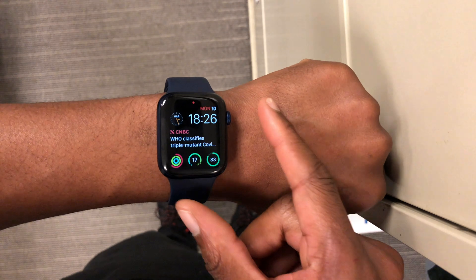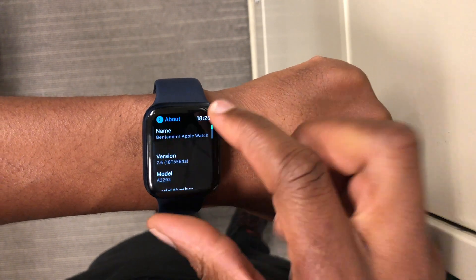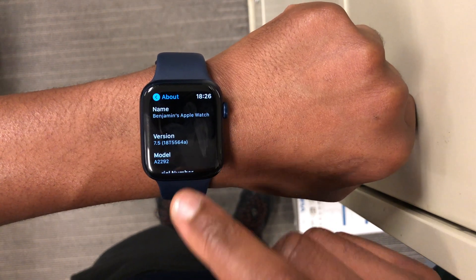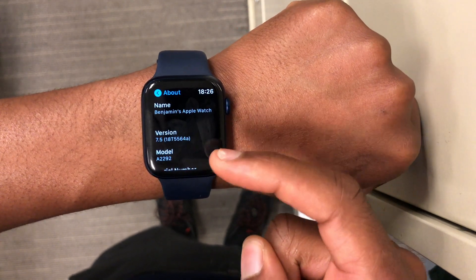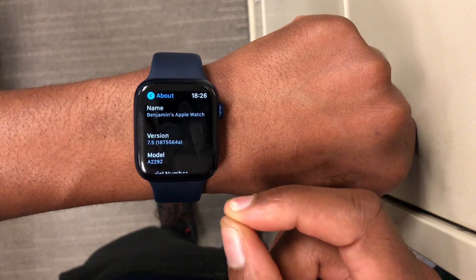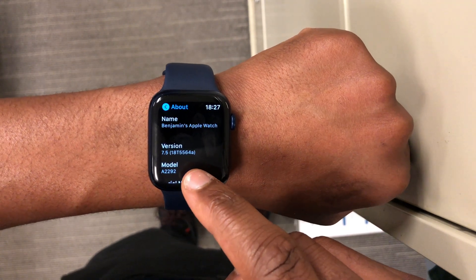Let's look at the build number. Going to General and then About This Watch, the new build number is 18T5564A. This build number finally has an 'A' at the end, whereas on beta 2 of watchOS 7.5 we had a build number ending in 'C' — I believe it was 18T5555C.